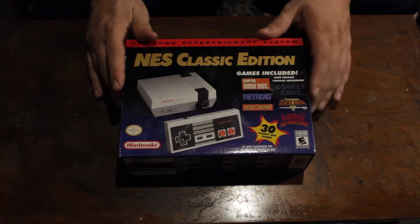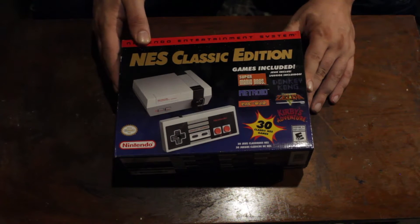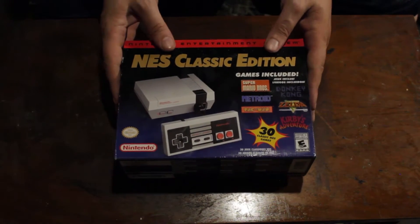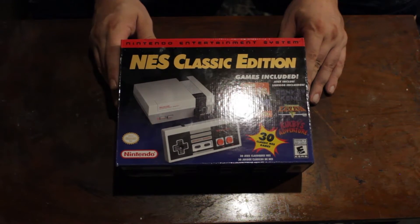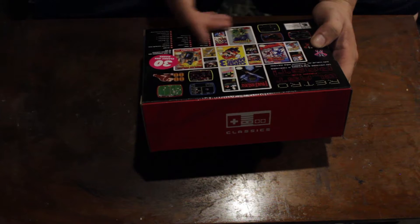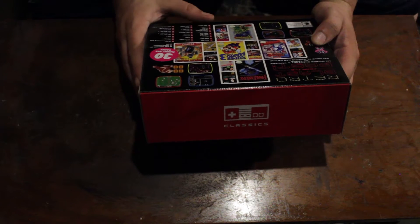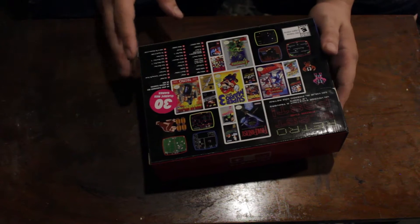I found one at Target and drove there first thing in the morning. They had, I believe, eight of them left in stock. So this is the second generation, if you want to call it that, of the release of the NES Classic Edition. The box is relatively the same. We've got a list of all the games on the back — there are 30 classic games, including all three Mario Brothers titles.